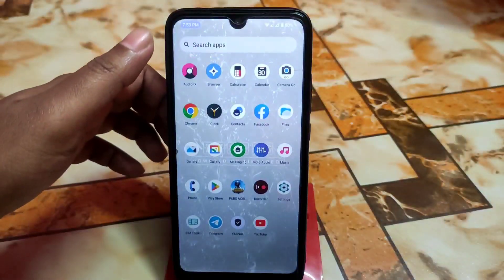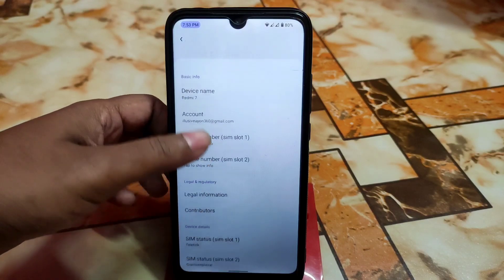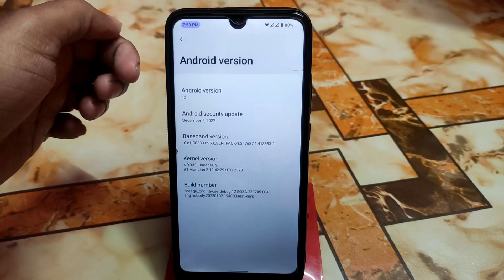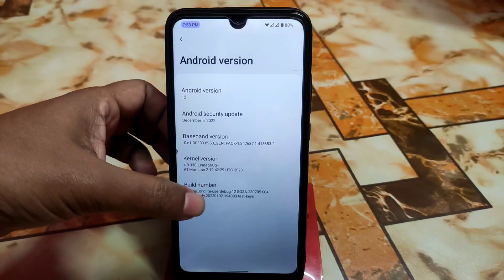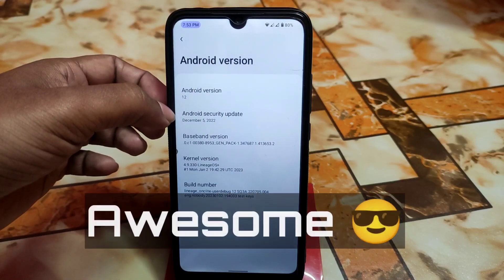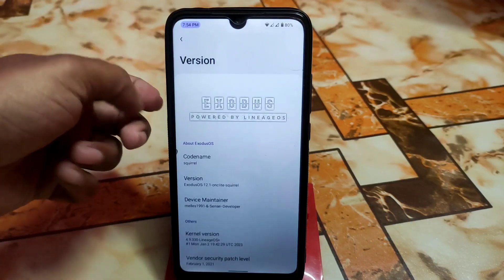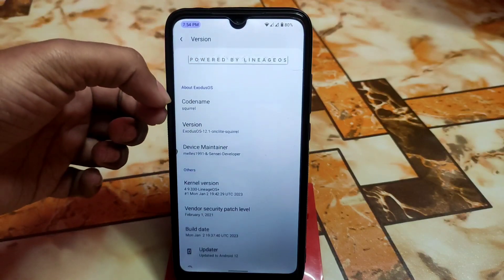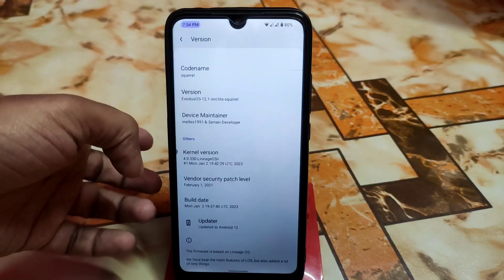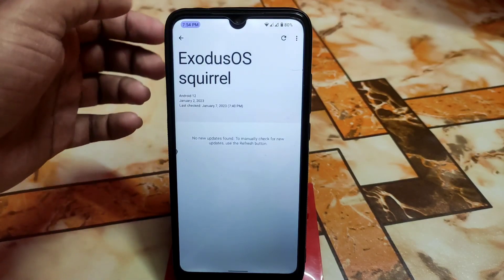The smoothness is just awesome and mind-blowing due to the Lineage OS kernel and other things. From the About section, the Android version is 12.1, though it still shows 12 here. The kernel version is the latest one with the December security patch — very latest. We have the SQL version, Exodus OS powered by Lineage OS as the code name, and Exodus OS version 12.1. There's also a built-in updater if you want to download updates directly from there.